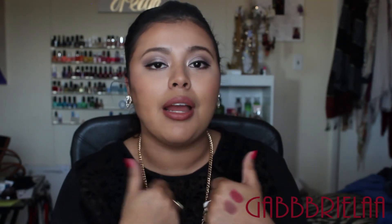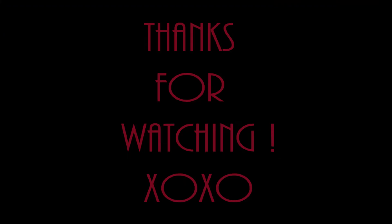Thank you guys so much for watching. Be sure to like this video if you want to keep seeing my BoxyCharm unboxings. If you want to see any other previous BoxyCharm unboxings, I will link those down below for you guys. If you haven't subscribed already, hit that subscribe button because you don't want to miss out on any videos. I will see you guys in my next video. Bye!